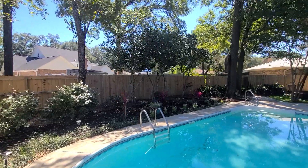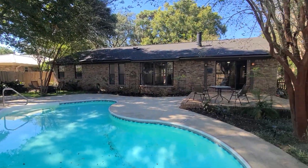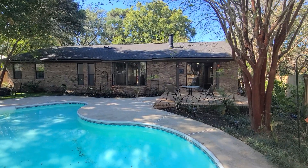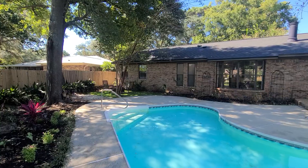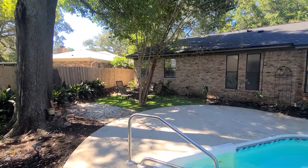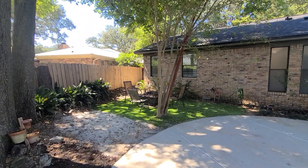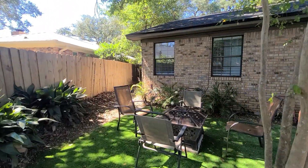Just a wonderful outdoor entertaining space. We have our lanai and then we have our additional seating area with some artificial turf over here and a nice little fire pit. Super fun little hangout area.